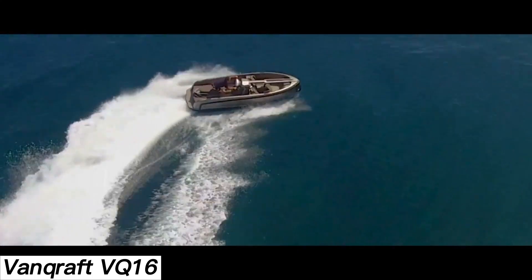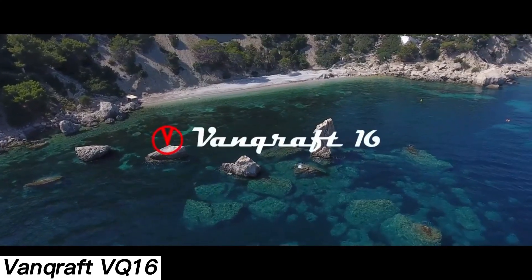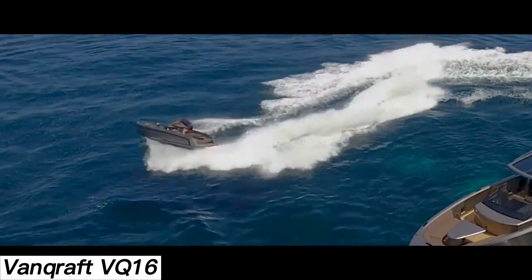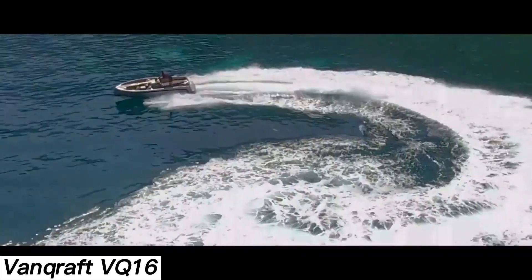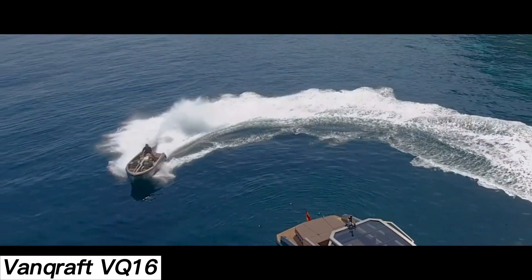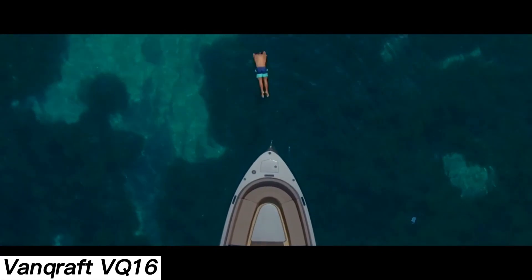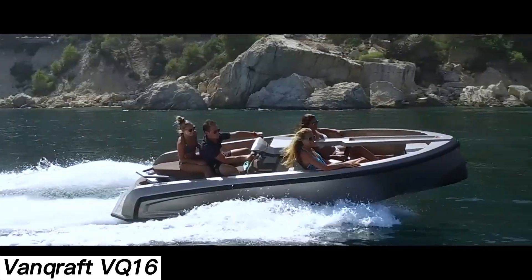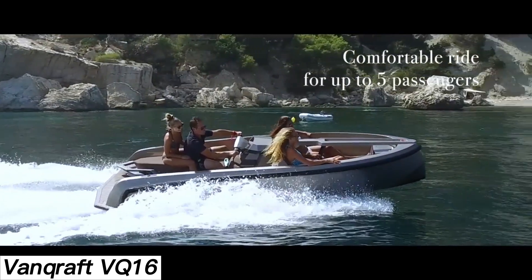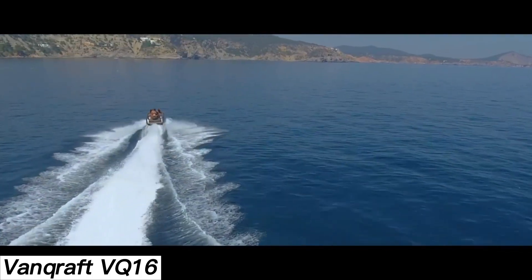The VQ-16 has the agility of a jet ski and the power of a luxury speedboat. Each one is handcrafted with a customizable interior to match the owner's style. It measures five meters long, and buyers can choose between a 185 or 250-horsepower Yamaha engine, reaching top speeds of 83 or 98 kilometers per hour, respectively. Its motto is 'Fun machine,' but just be ready for the price tag — this unique hybrid comes in at around $200,000.